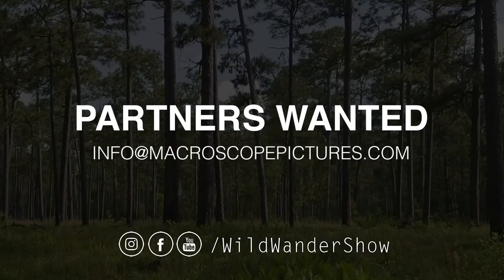Wild Wanderer is made possible by the generous support of organizations that believe in the importance of the stories we tell. If your organization would like to talk about a partnership opportunity, contact us at info@macroscopepictures.com.